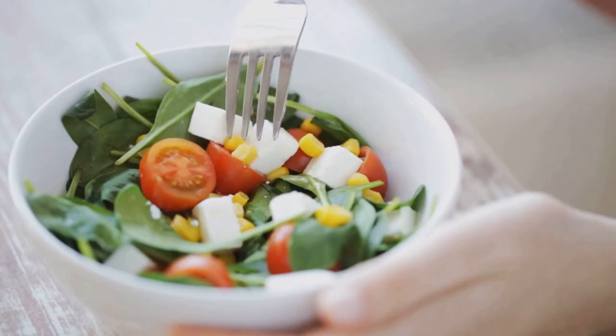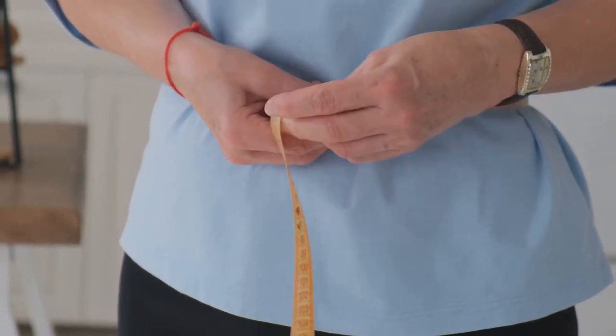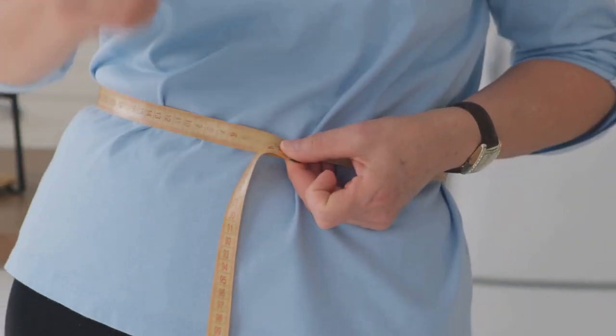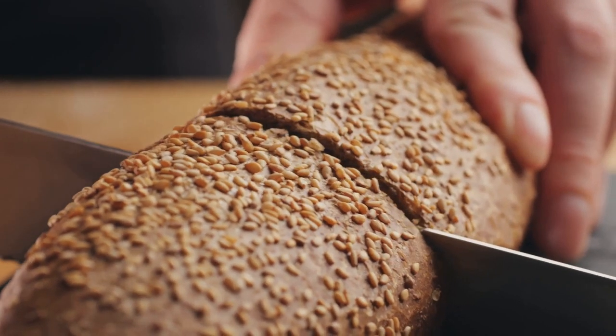Incorporating whole grains into your diet isn't just good for blood sugar levels — it's also beneficial for heart health. They help reduce blood cholesterol levels and provide a feeling of fullness, which can aid in weight management, a crucial aspect of managing type 2 diabetes. From morning oatmeal to whole grain bread sandwiches, there are plenty of delicious ways to include whole grains in your diet.